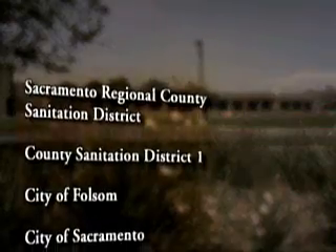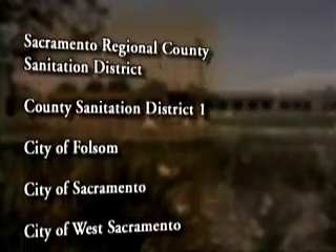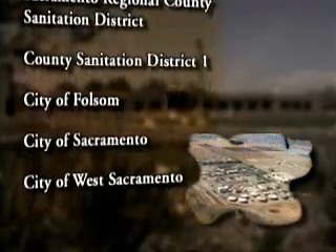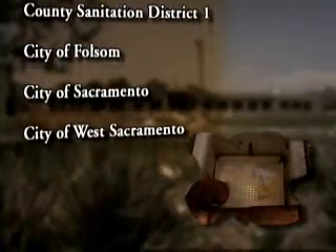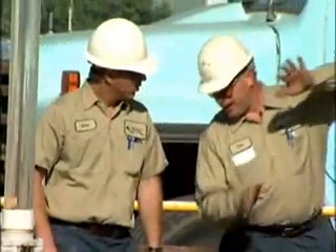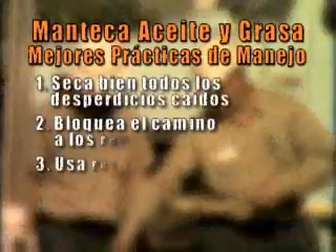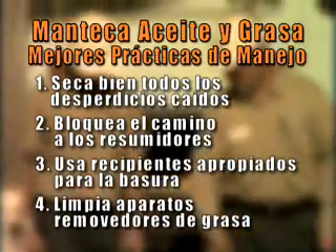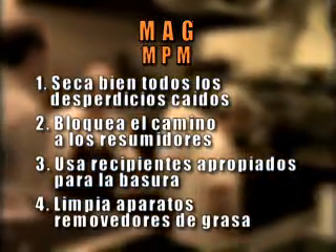Sacramento Regional County Sanitation District, junto con sus agencias contribuyentes, es responsable por el mantenimiento de las tuberías y la operación de la planta de tratamiento que limpia los desechos que se van por el resumidero. Para ayudarte, este equipo ha identificado cuatro prácticas claves para deshacerte de la manteca, aceite y grasa, también conocido como prácticas para el mejor manejo.